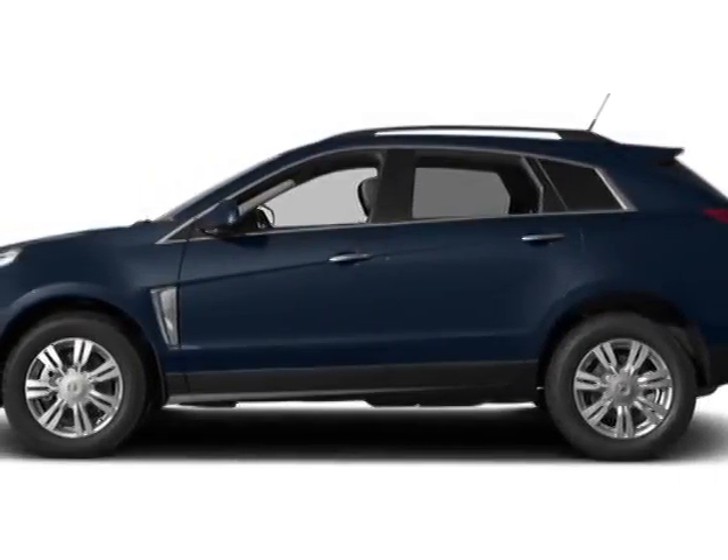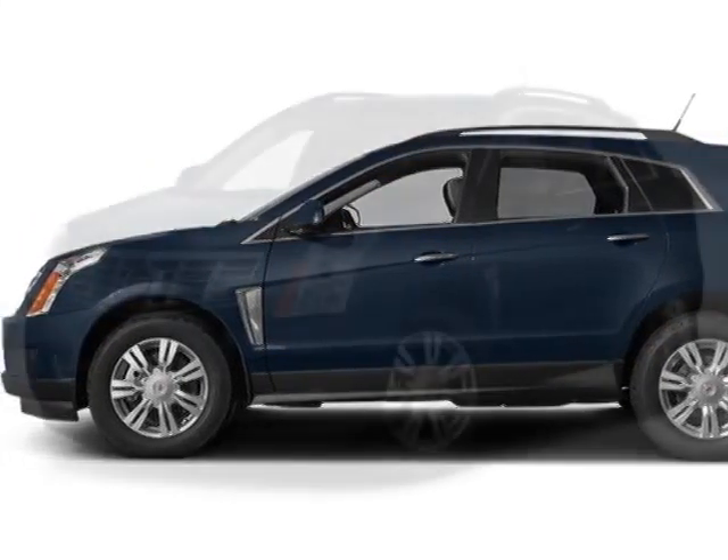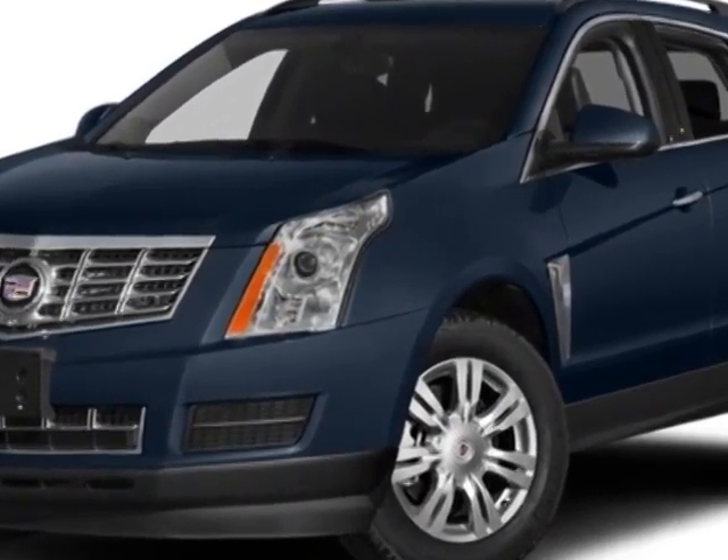Come take a look at this new 2014 Cadillac SRX. For your protection, this vehicle has a full factory warranty.